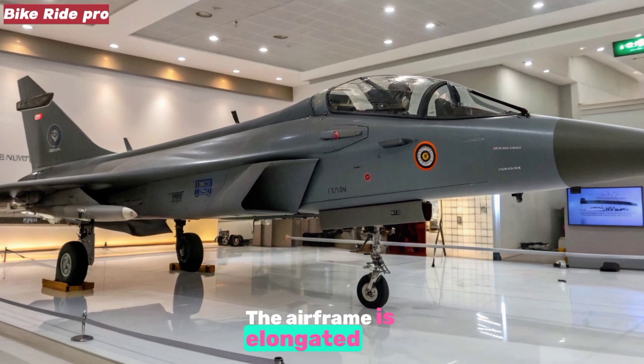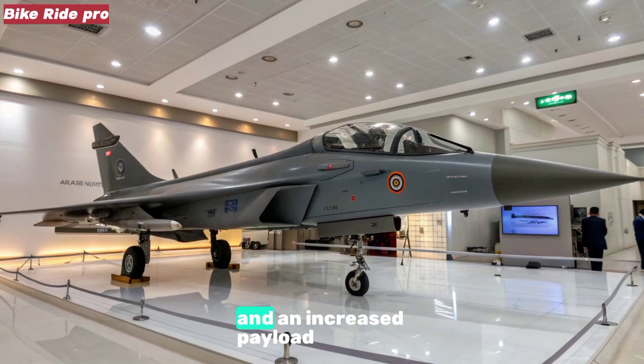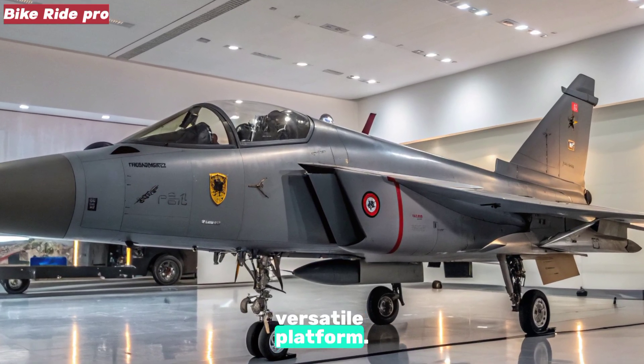The airframe is elongated and revamped to house a more powerful engine, enhanced internal fuel capacity, and an increased payload capacity, making it a more potent and versatile platform.